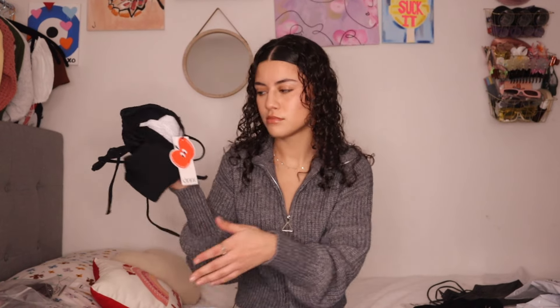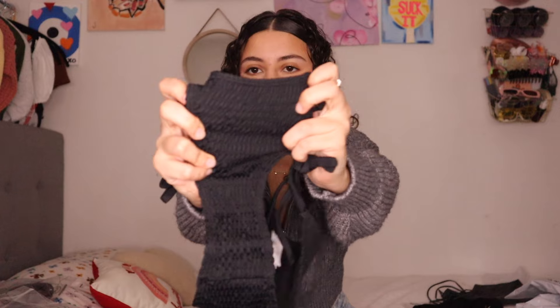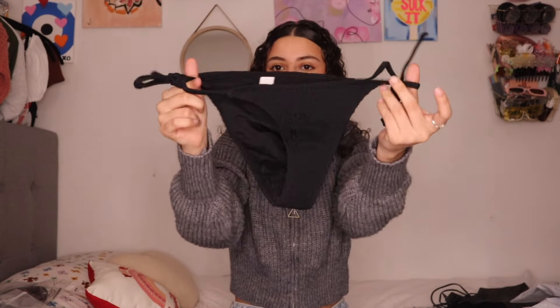This bathing suit — I feel like in the winter bathing suits are cheaper, so might as well get one. My other one literally broke, so I need a new one. It's a ribbed material, ties on the sides, and the top has strings on top and bottom so you can do that trend where you flip it upside down. I got it in extra small.